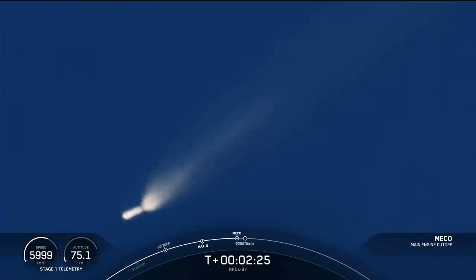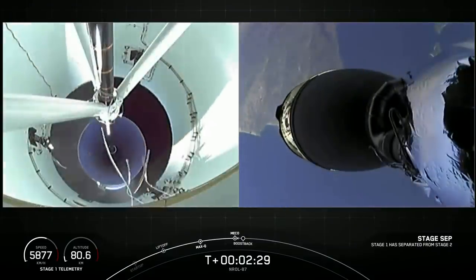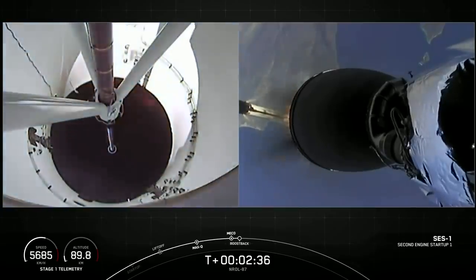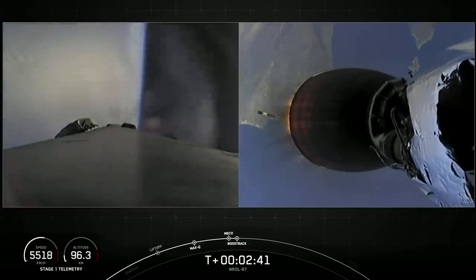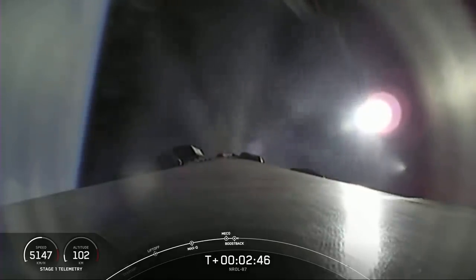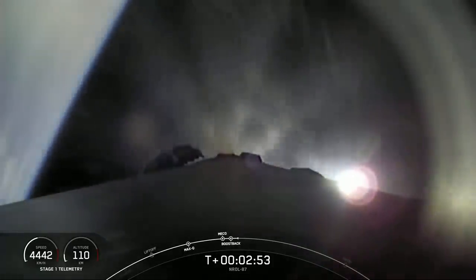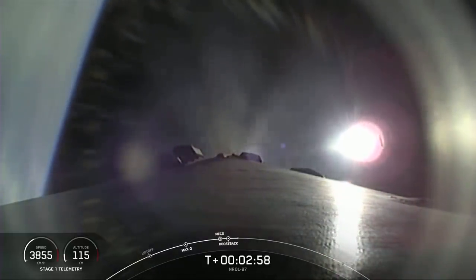First stage engine cutoff. Stage separation confirmed. Stage one boost back startup. There you saw all of those crystal clear, beautiful views. That first stage is now performing the boost back burn, and we heard the call out that fairing separation has been confirmed. Unfortunately, we're unable to broadcast that at the request of our customer, but we were able to confirm the deployment.